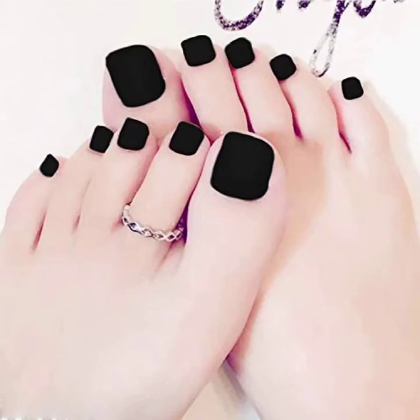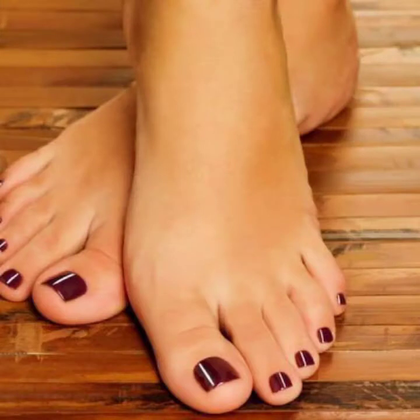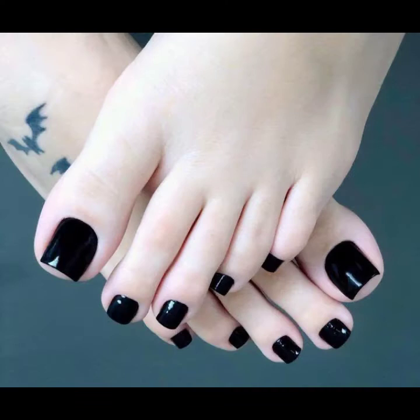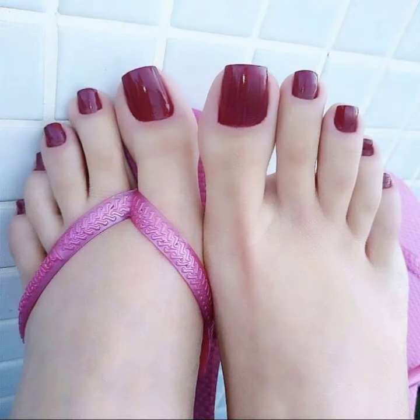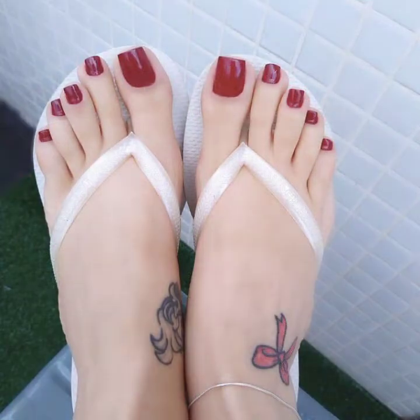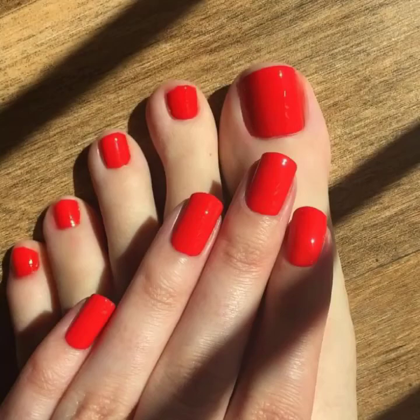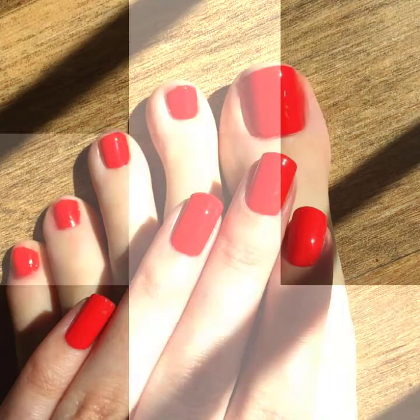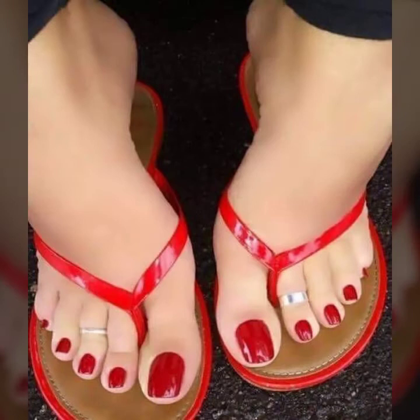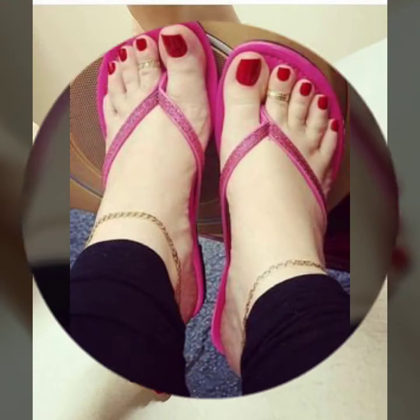Hello friends, welcome back to my channel. Today I will talk about a more stylish and goddess collection — the most demanding woman's feet nail paint designs, different designs and different colors for you. I hope you are enjoying the best condition of health. I'm back again with the most stylish, most demanding collection of woman feet nail paint designs, for those ladies who love to apply such types of nail paint designs.